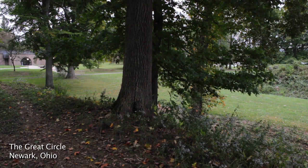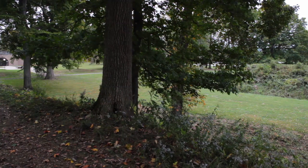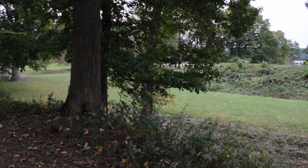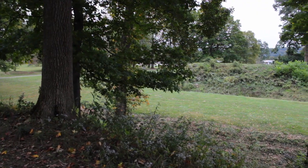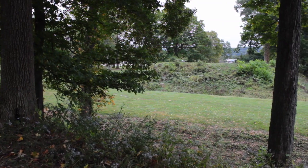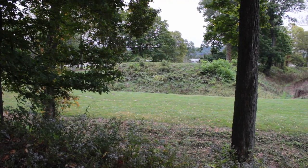Here we are at the great circle. I am standing at the entrance. You'll notice a little building in the background - that's a visitor center you can go visit. I am standing on top of the north embankment at the entrance. I'm going to do a very slow pan so you can see the entrance and as far into the circle as you can from where I'm standing. Some people believe that these geometrical earthwork structures were originally created by the Adena mound builders, and then later occupied by the Hopewell mound builders, but either way the Hopewell definitely used these sites.